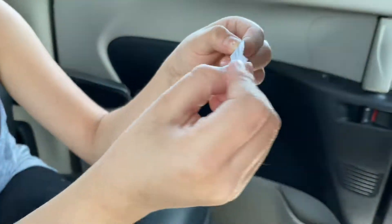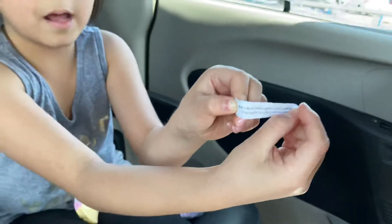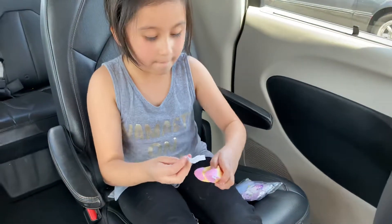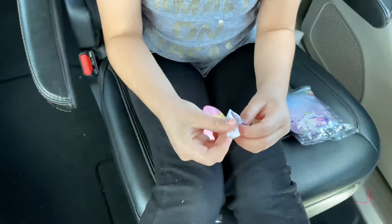I can't read it. I think it's French. So let's put it back and see my lucky charm.